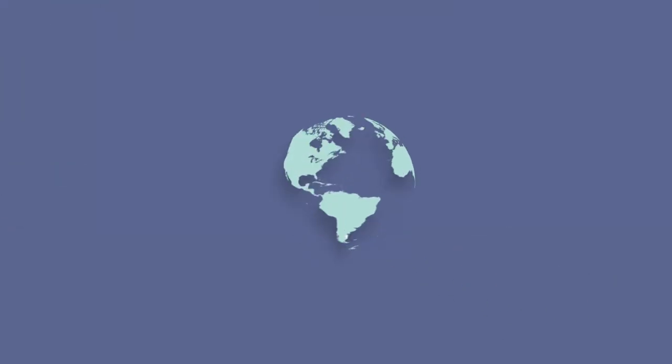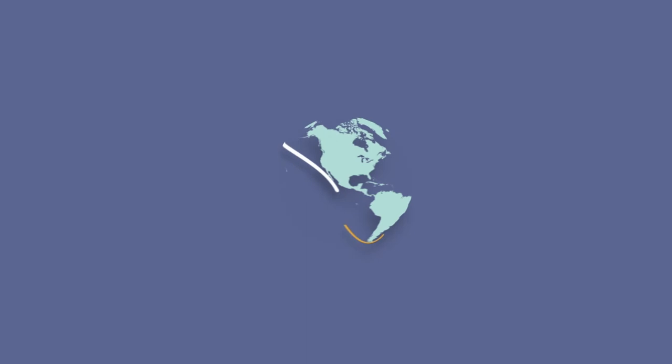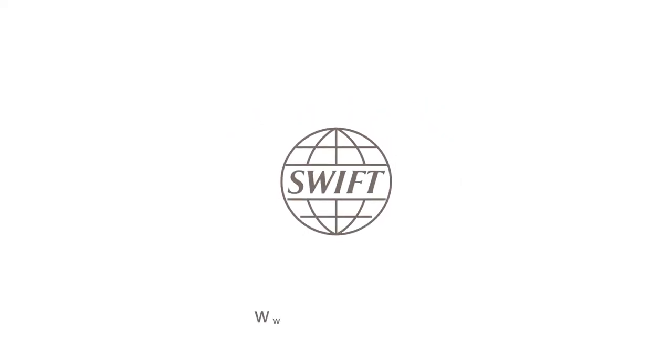SWIFT GPI Payment Pre-Validation Service — continuing to remove frictions in international payments. To find out more, visit our website at www.swift.com/gpi.